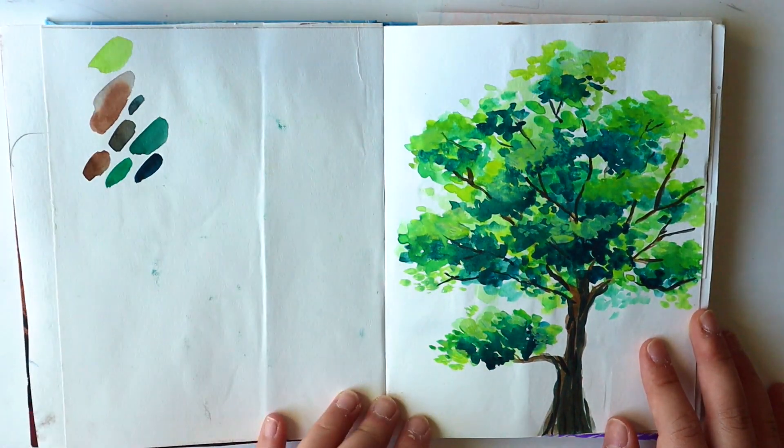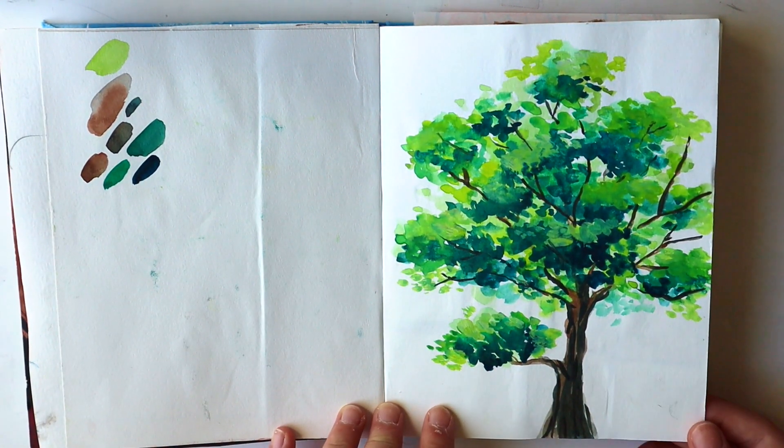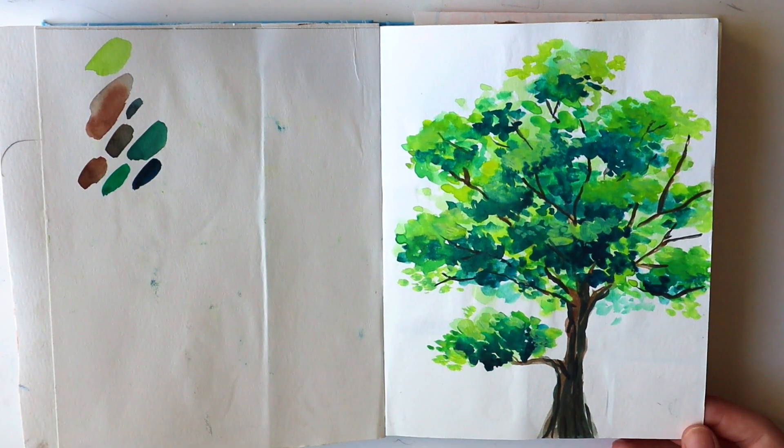So I did a video on how to paint a tree, and I don't think it's up yet, but this is the tree that I painted.